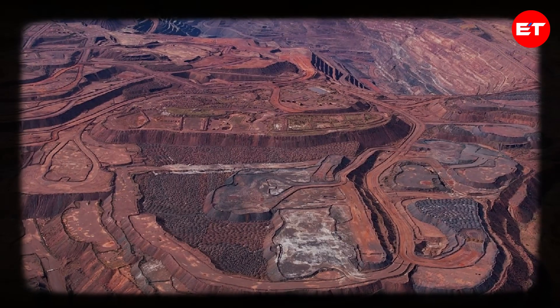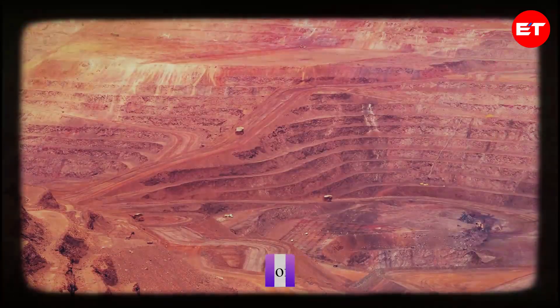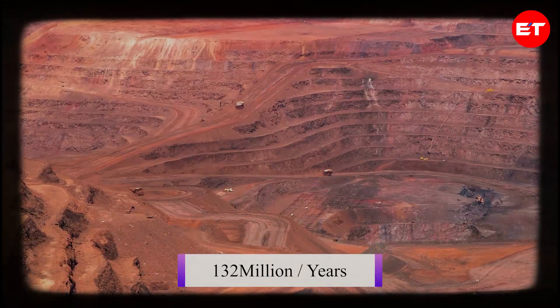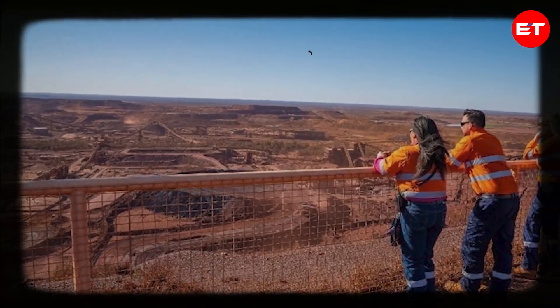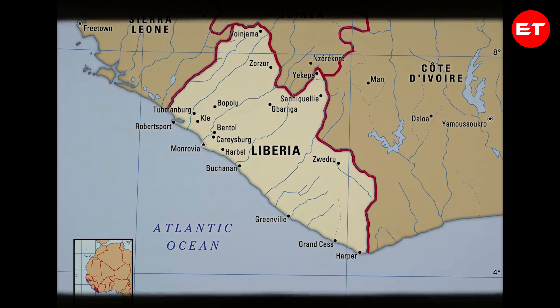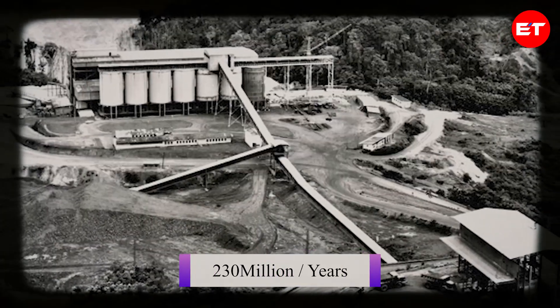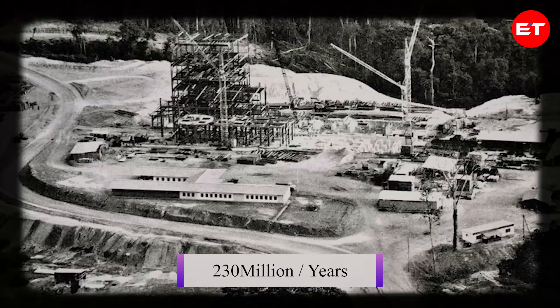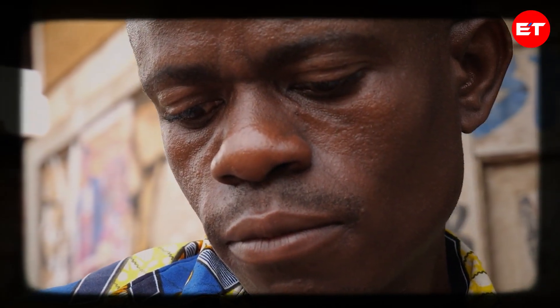Further in the Pilbara region, the Newman Mine is a significant producer, extracting about 132 megatons annually, thanks to its strategic location and advanced infrastructure. In Liberia, the Bong Mine is a key player in Africa, extracting approximately 200 to 230 million tons annually, crucial for the country's economy and providing employment opportunities for locals.